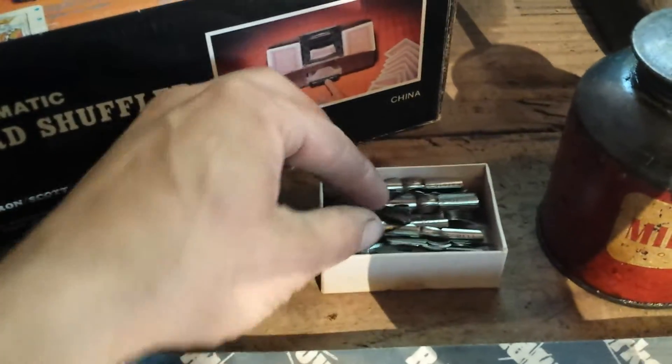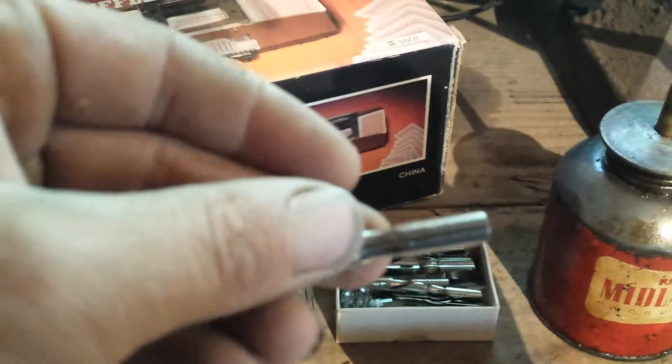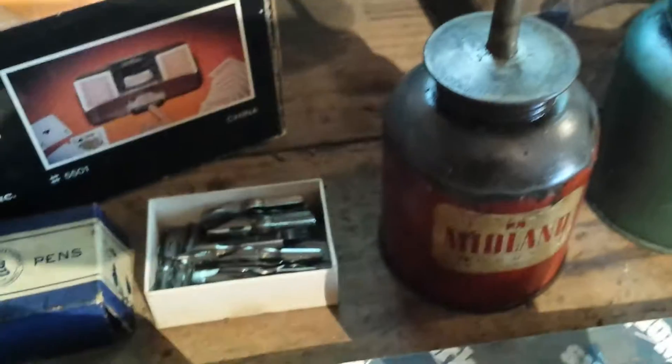I got some old Bell Systems pen tips. Old ones. Let's see if you can see that.